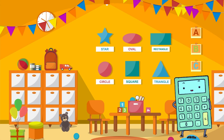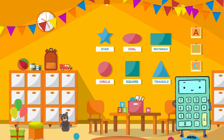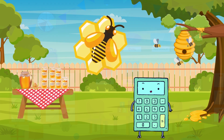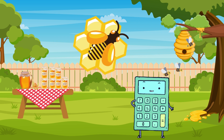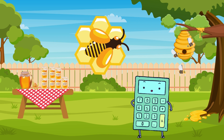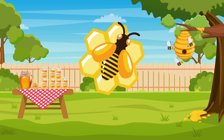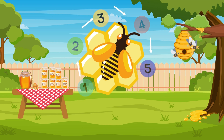Fantastic job, little math whizzes! We learned about numbers, counting, addition, subtraction, shapes, and patterns! Math is all around us! Here's a fun fact! Did you know that bees make hexagon-shaped honeycombs? Hexagons have six sides! Let's count the six sides of the honeycomb! One, two, three, four, five, six! Great job!